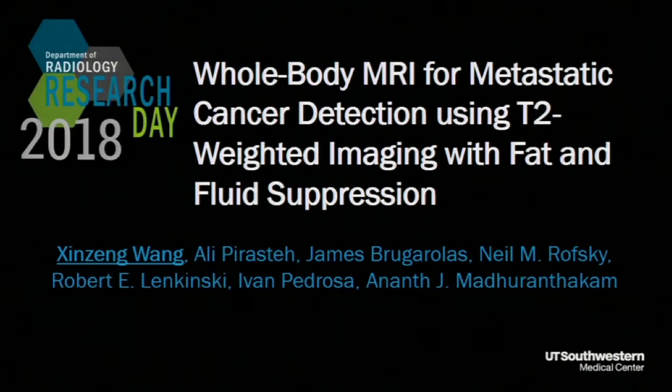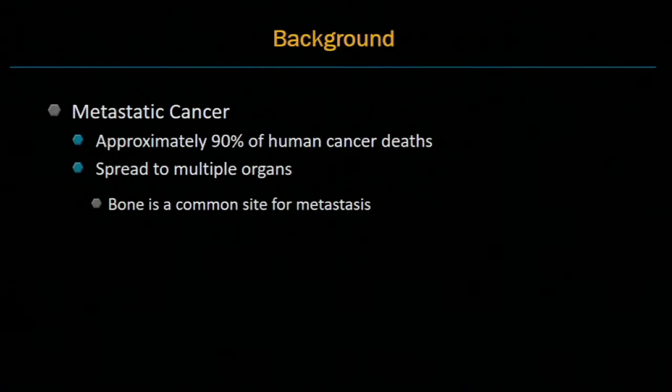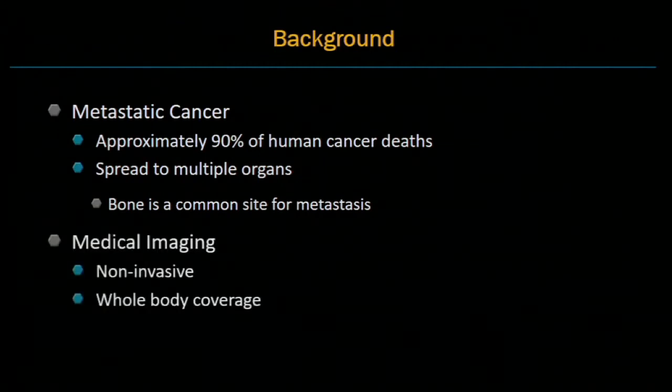Thanks for the introduction. Metastatic cancer results in about 90% of human cancer deaths. It can spread to multiple organs — for example, the bone is a common site for metastasis. Medical imaging is one of the major techniques for the detection of metastasis, since it is non-invasive and can provide whole-body coverage.